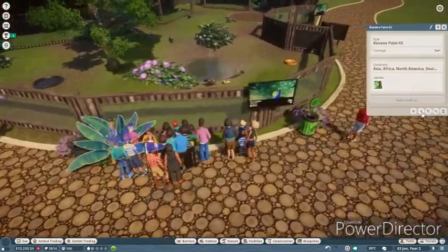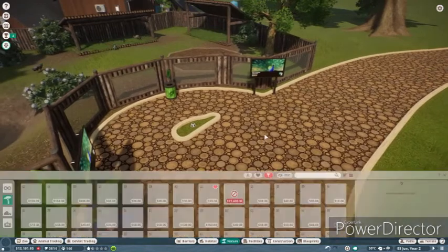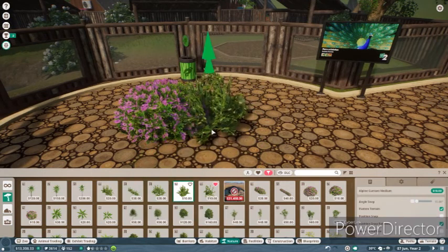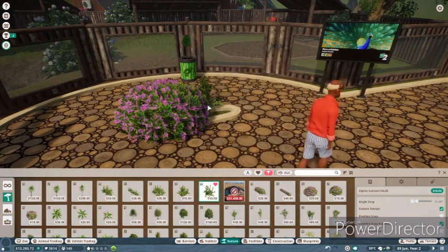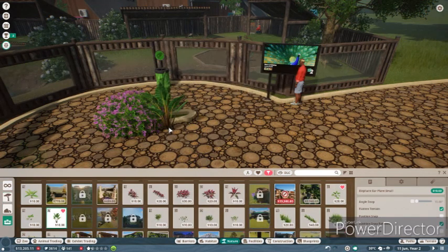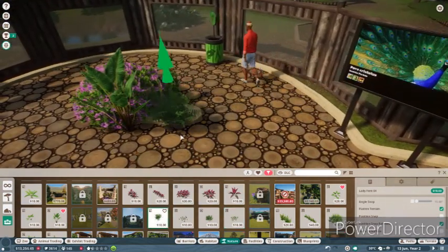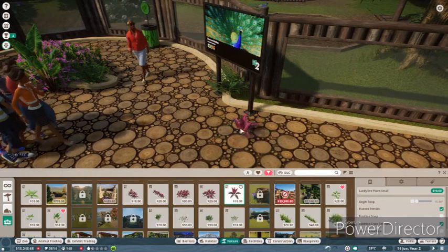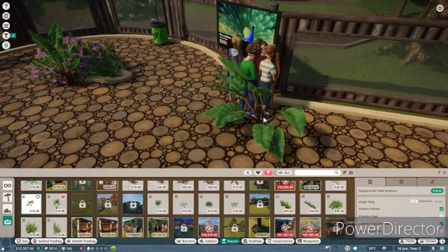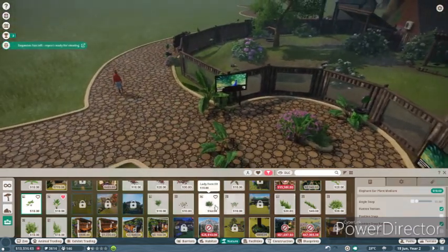Let's grab some of these plants and put them around here. We need to cover this bit as well - I know what I can put here - a beautiful azalea, and some alpine plants. The ferns are very pretty, let's just grab some ferns. This beautiful plant - amazing. And another banana palm, which we're gonna twist. Beautiful.